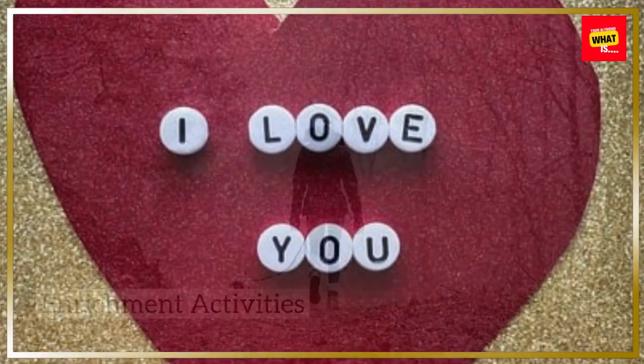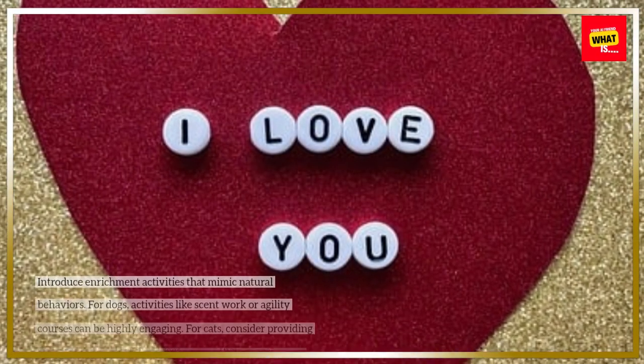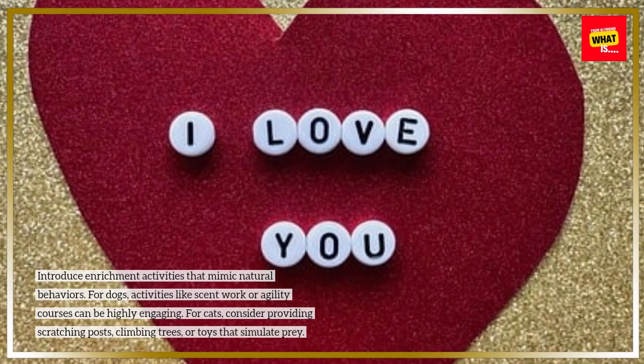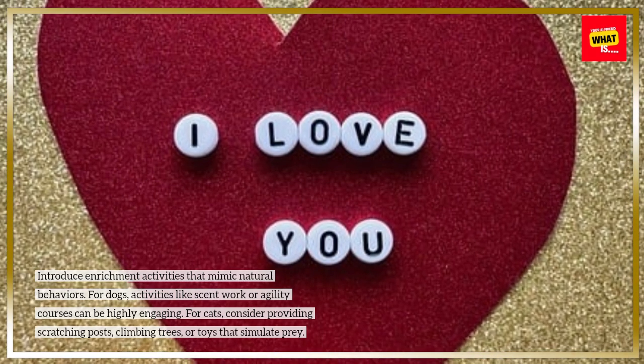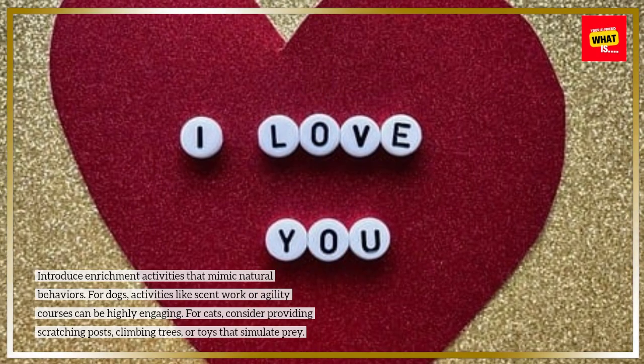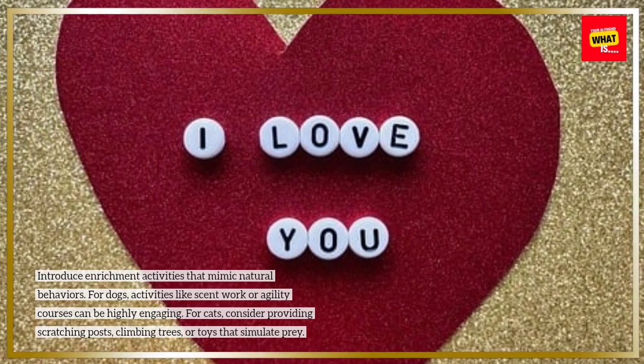Enrichment Activities: Introduce enrichment activities that mimic natural behaviors. For dogs, activities like scent work or agility courses can be highly engaging. For cats, consider providing scratching posts, climbing trees, or toys that simulate prey.